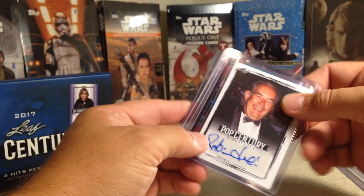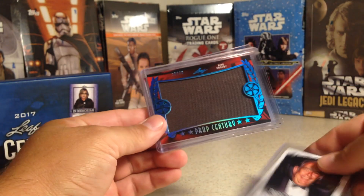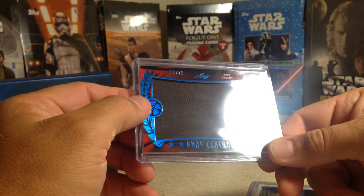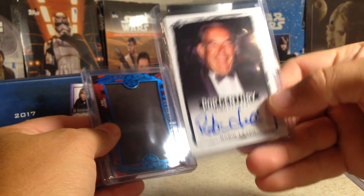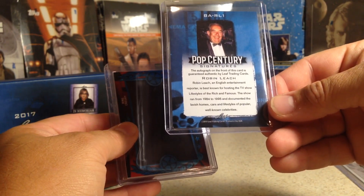Looks like we've got another relic piece here, and it is 16 out of 20 — Bing Crosby. Nice, that's pretty cool. A Bing Crosby relic piece out of 20. And Robin Leach — of course, yes, Lifestyles of the Rich and Famous.